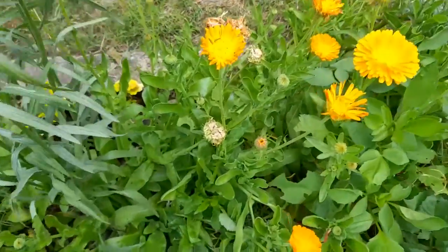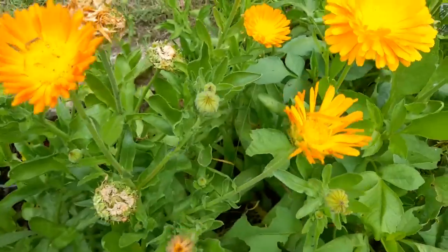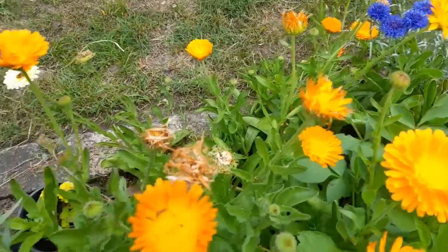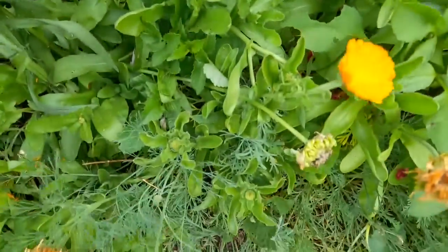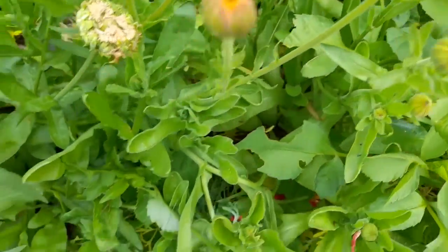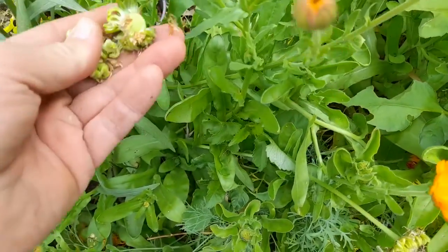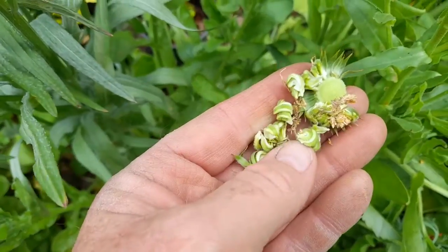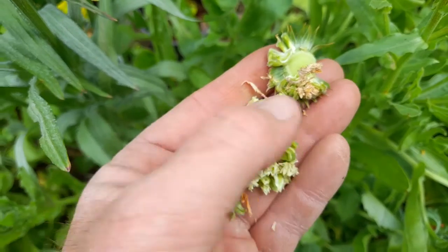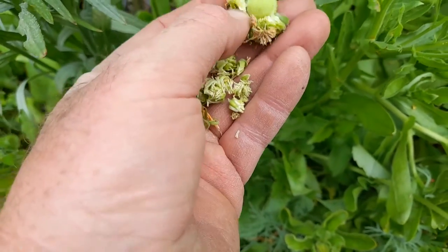These are calendulas, otherwise known as English marigolds. They're always lovely calendulas — they're just starting to flower now. It took a while for the main body of the plant to grow but there's a lot of new buds coming away. One of these ones just looks like it's been eaten. You can see all the calendula seeds there — this flower is finished. If I dry them out and save them up, I'll have some for next year.